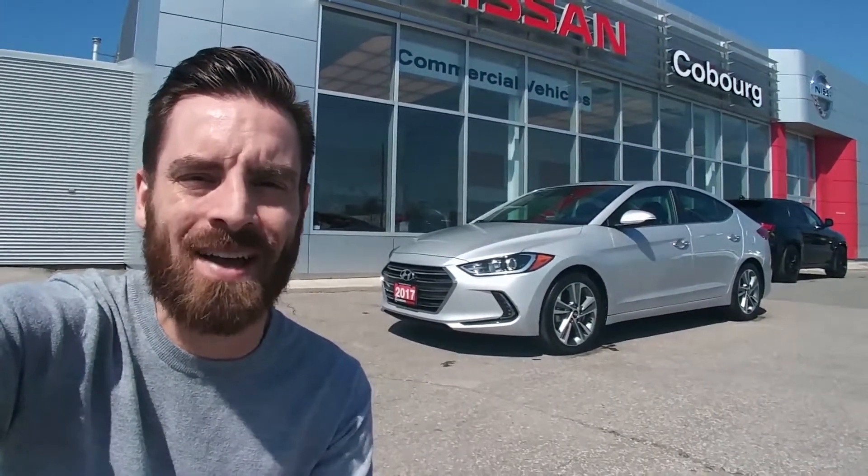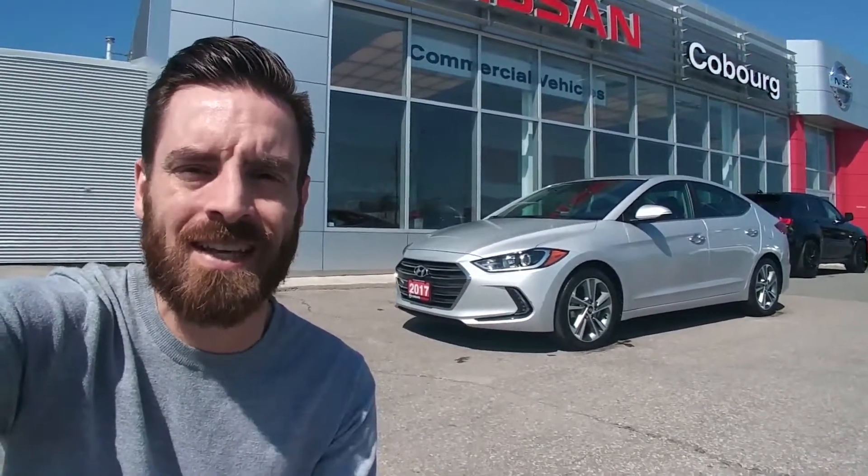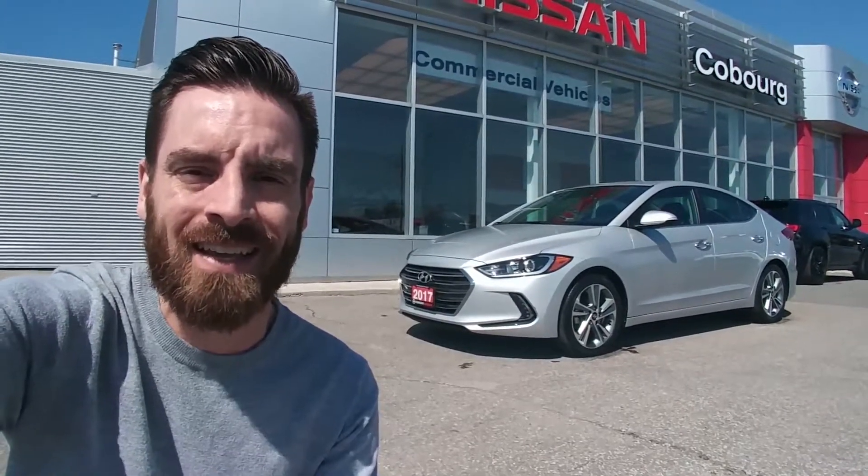This is Skinny at Coburg Nissan and behind me I've got a 2017 Hyundai Elantra Limited. It's got under 12,000 kilometers.